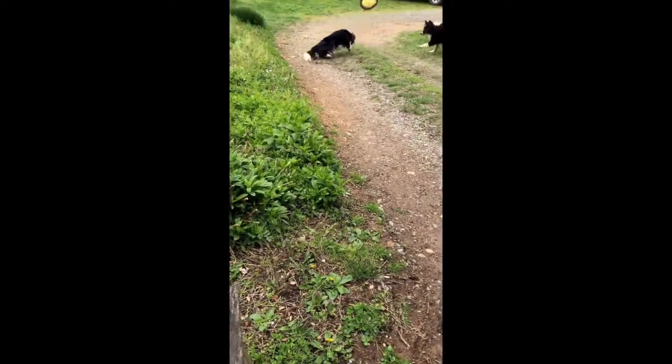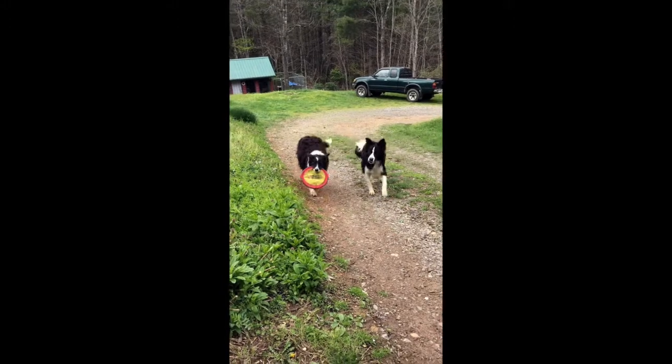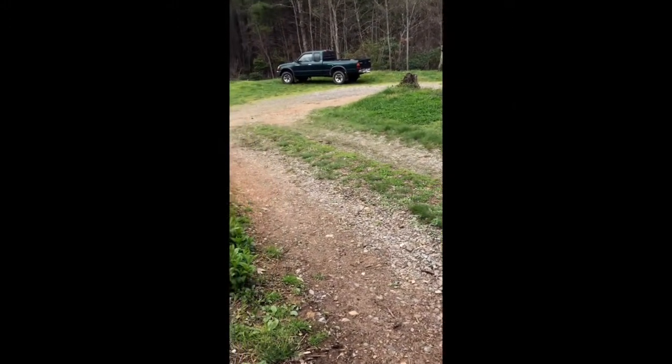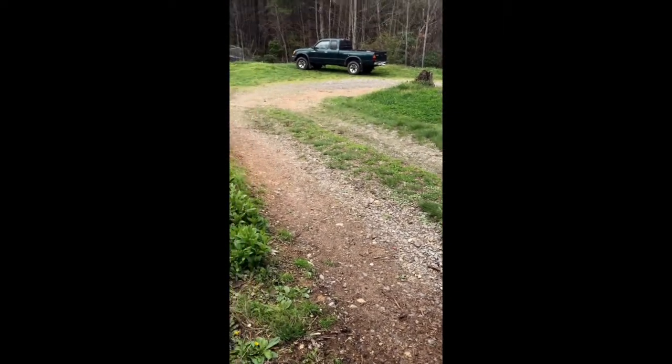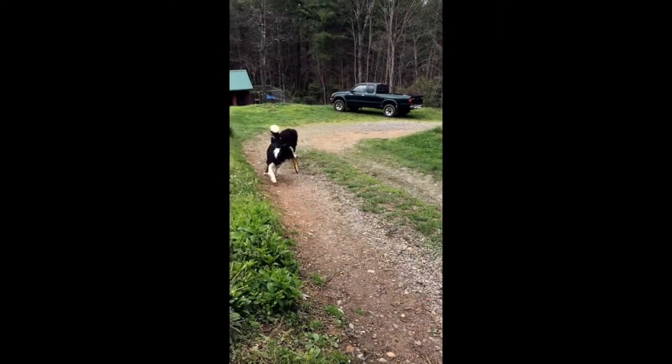So these are Border Collies. Basically what they do right now is they chase frisbees, but their job is to tell the sheep what to do. We don't have quite enough work for a Border Collie so we're working on circus dogs. Why not?